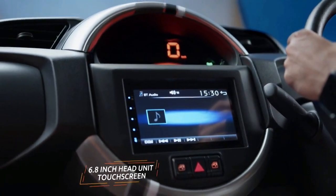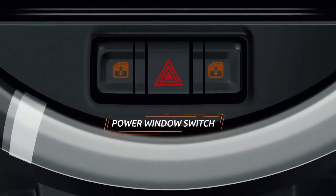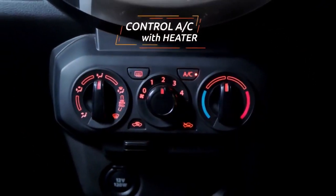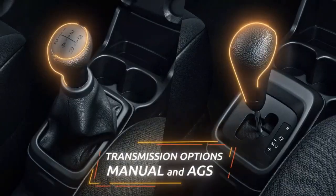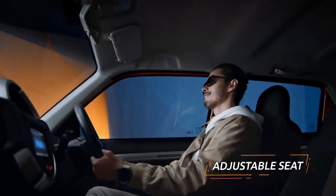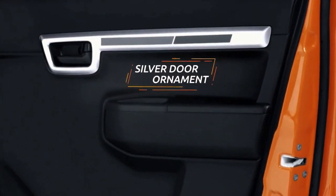Suzuki markets the Espresso in the city car segment in just one trim. There are no other variants, because the only difference is the choice of transmission system — manual or auto-gear shift AGS. The Espresso MT is sold at a price of 155 million Indonesian rupiah, while the Espresso AGS is priced at 164 million Indonesian rupiah.